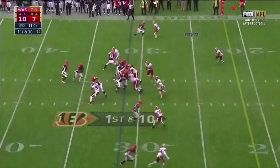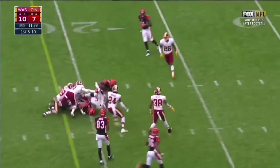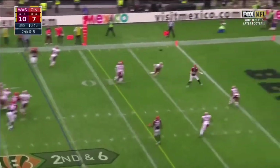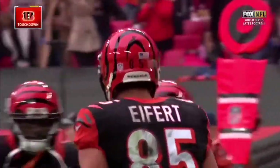This is Hill on first down, and Hill weaves his way inside the 20. Daniel Snyder of the Redskins, Mike Brown of the Bengals. To the end zone — and the catch is made for a touchdown by Tyler Eifert.